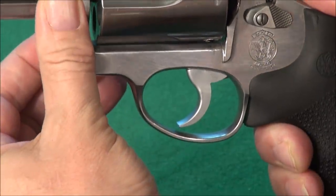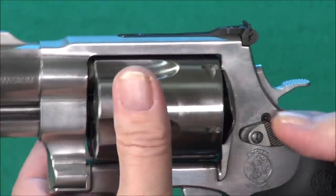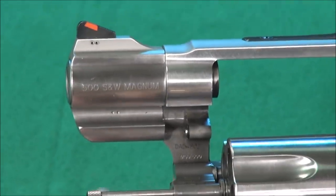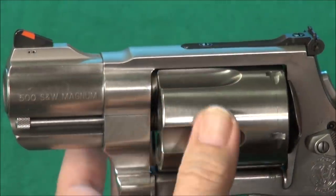When you close a revolver, you close it by what's called the crane right here, and then you click it shut. You'd never want to spin it and close it — that will keep it from getting out of timing.